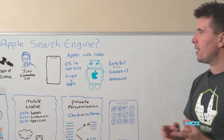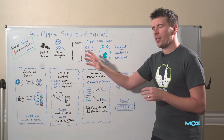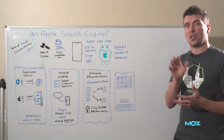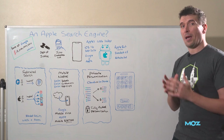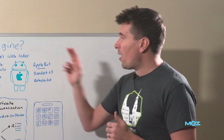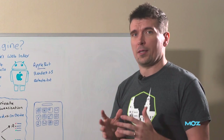In iOS 14 — we're on iOS 16 now — iOS 14 launched September 2020. Apple made a change where if you do a search in the iOS default search screen, the Siri suggested websites used to be powered by Google's web index. iOS 14 changed it to Apple's own web index. They've already got a web index.